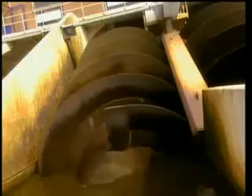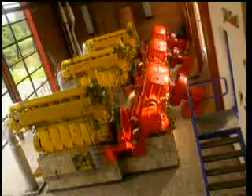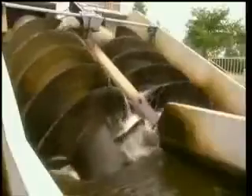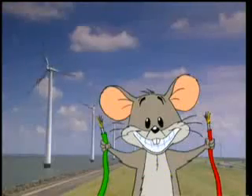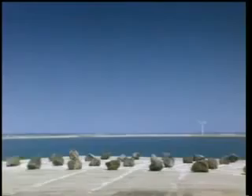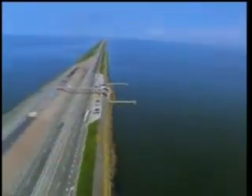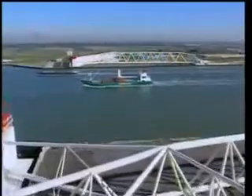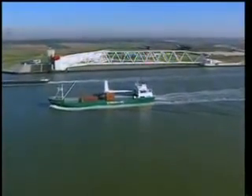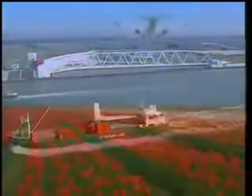Nowadays, we have electric pumps to get rid of the water. Windmills are still built, but these days they're used to generate electricity. To protect the country against floods, big dams have been built in Zeeland and at the mouth of the IJsselmeer. The harbour of Rotterdam's Europort is closed off by two huge sliding doors when the water levels get too high.